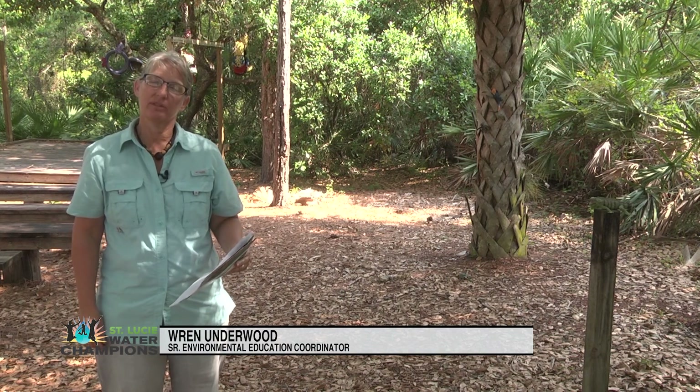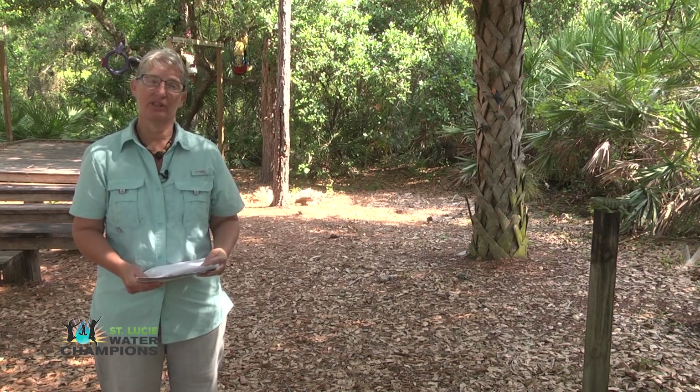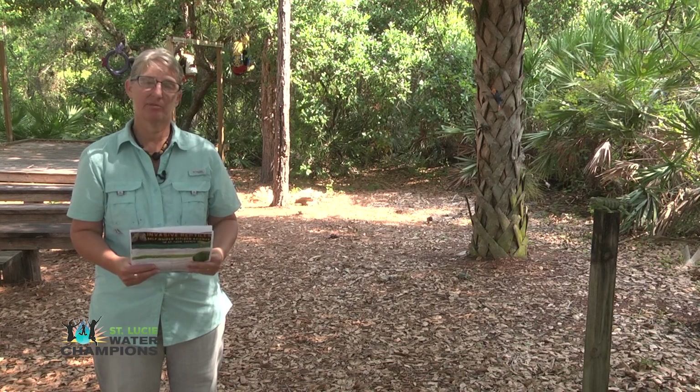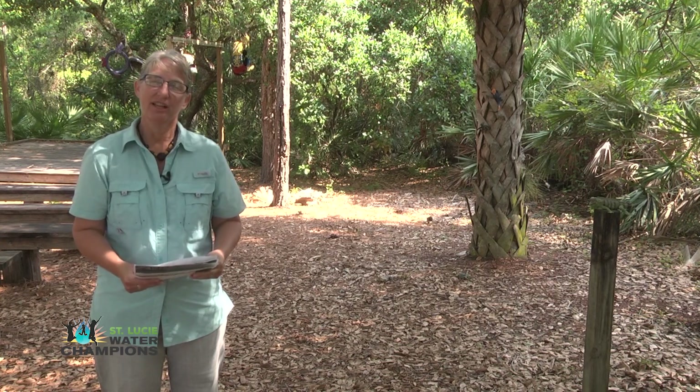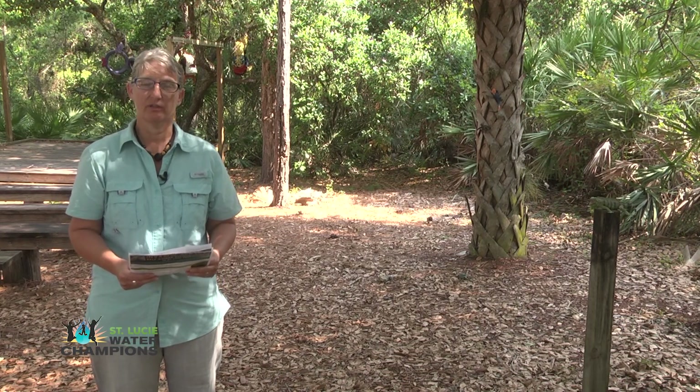I'm excited to tell you that we are beginning to do a series of citizen science programs for volunteers, and some of these can be done on your own time as part of distance volunteering. The very first one we're going to work on is the invasive reptile monitoring.